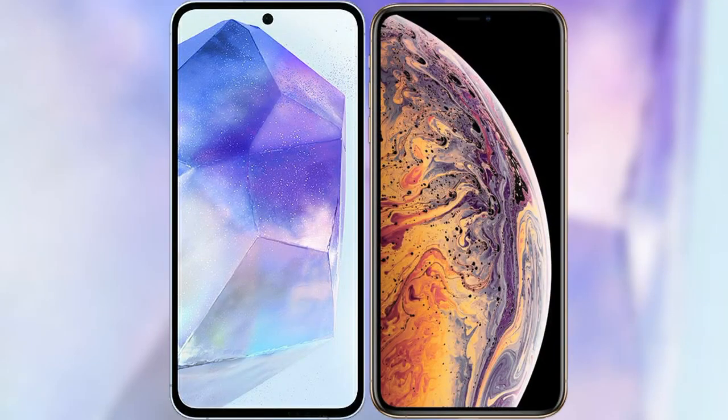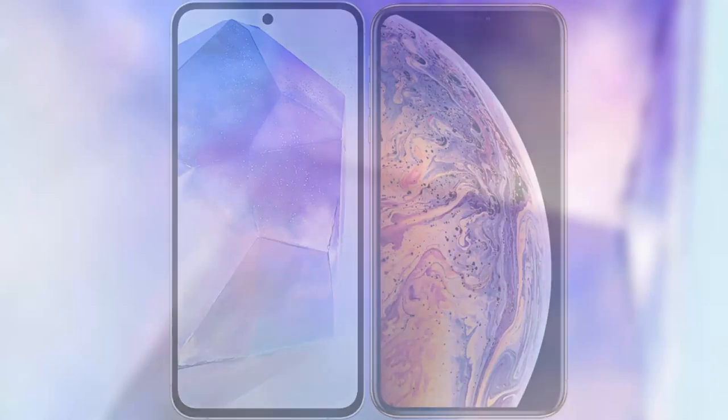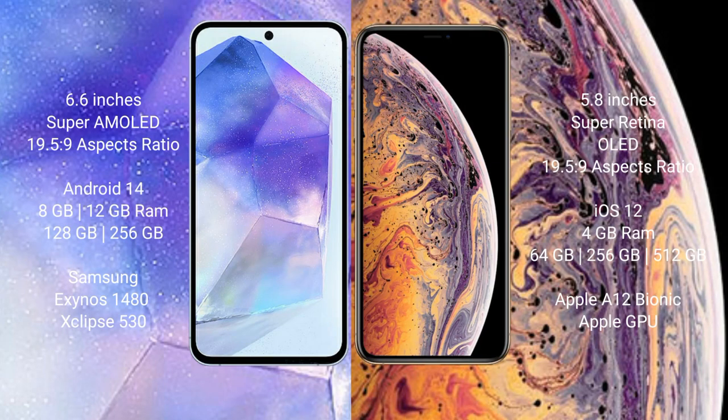I will compare the new Samsung Galaxy A55 with the iPhone XS. The Samsung Galaxy A55 comes with a 6.6-inch Super AMOLED display and 19.5:9 aspect ratio. The iPhone XS comes with a 5.8-inch Super Retina OLED display and 19.5:9 aspect ratio.